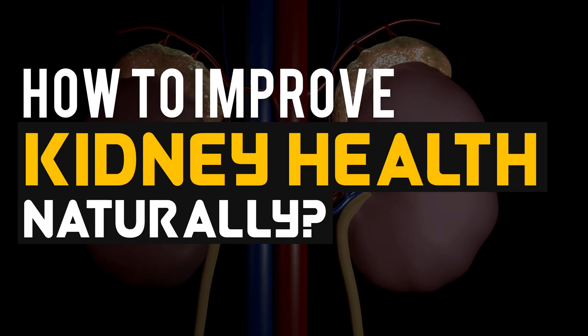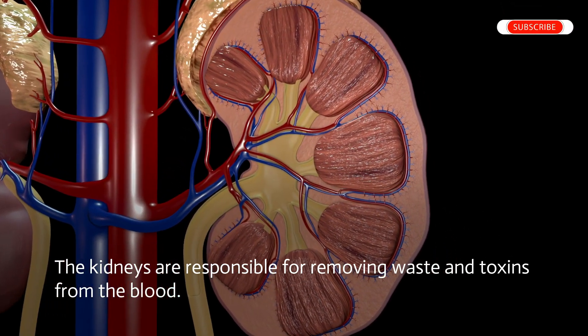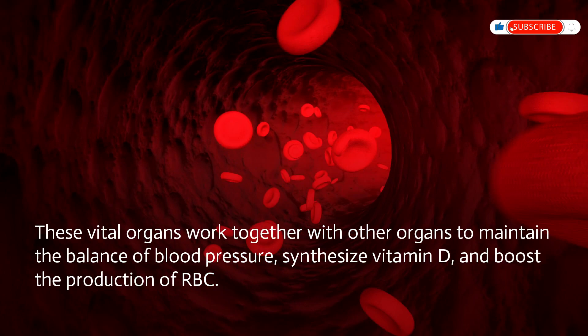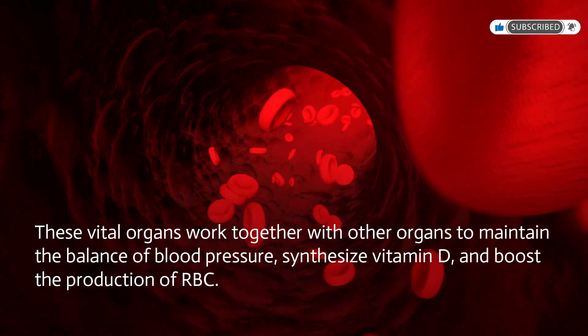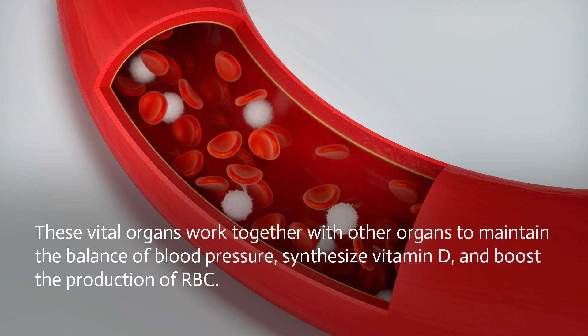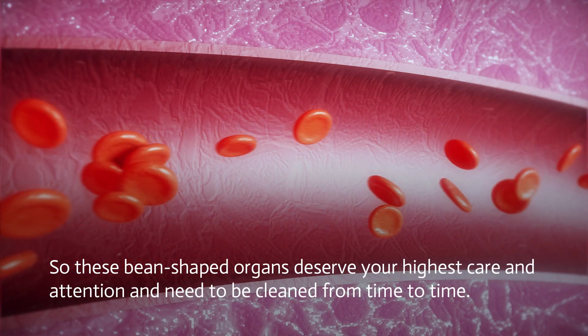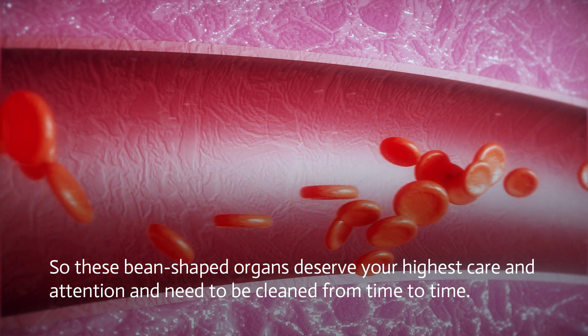How to improve kidney health naturally. The kidneys are responsible for removing waste and toxins from the blood. These vital organs work together with other organs to maintain the balance of blood pressure, synthesize vitamin D, and boost the production of red blood cells. So these bean-shaped organs deserve your highest care and attention and need to be cleaned from time to time.